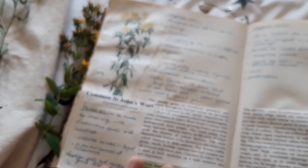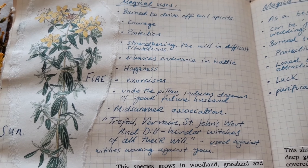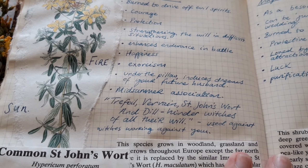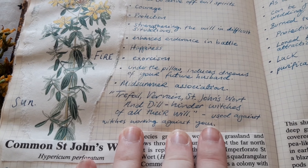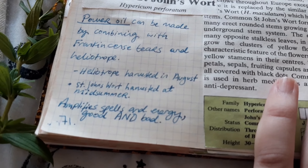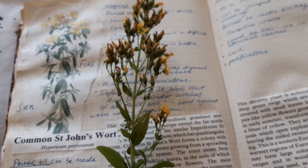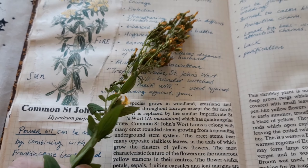St. John's Wort is quite a heavy hitter — it has filled this entire page of my book. It's sun and fire aligned; it's burned to drive off evil spirits, for courage, for protection, and strengthens the will in difficult situations. It enhances endurance in battle, happiness, and exorcism. Put under the pillow, it induces dreams of your future husband, and has associations with midsummer. There's a little rhyme: 'Trefoil, vervain, St. John's Wort and dill, hinder witches of all their will.' You can also make it into a power oil from frankincense and heliotrope, which amplifies spells and energy. I found quite a lot growing — if you're near a dry-ish grassy field, you might find this on the hedgerow.